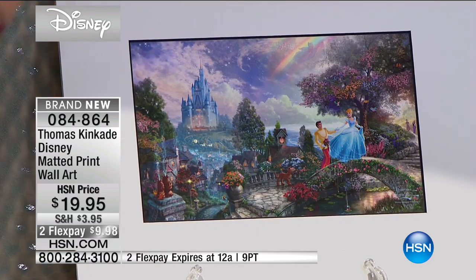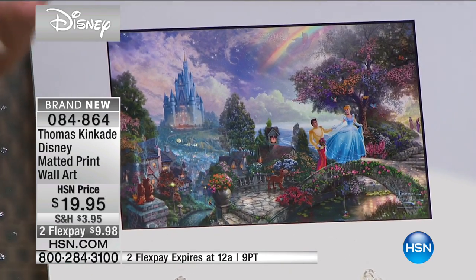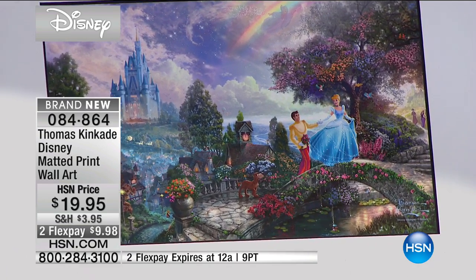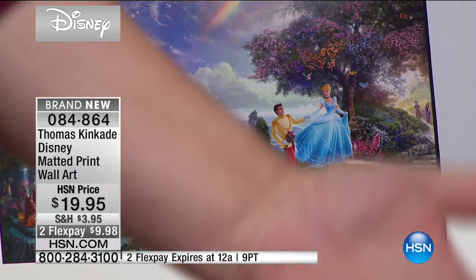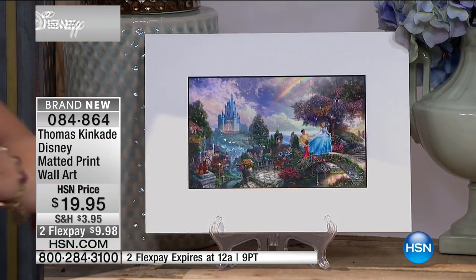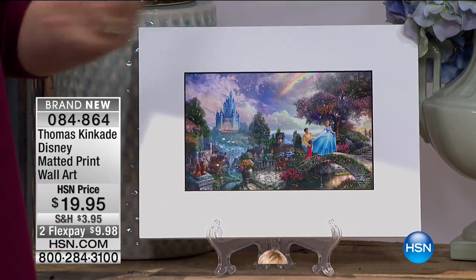Unbelievable. This film is so important to so many people. I dressed like Cinderella as a little kid — of course, I still dress like her, which is weird. But Disney's inclusive. We've got to feel like a princess. Absolutely beautiful, these matted prints.